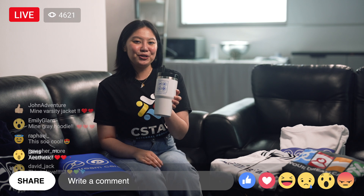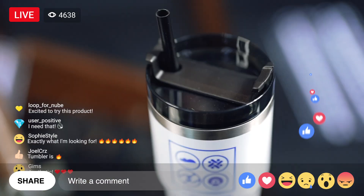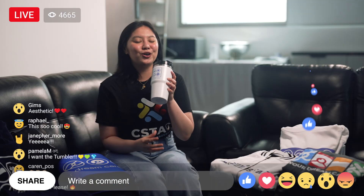Next, grab our insulated tumbler. No matter what you're sipping on, this tumbler will maintain your desired temperature for hours, keeping your drink just the way you like it. Stay hydrated during your busy shift with this handy companion on your workstation.